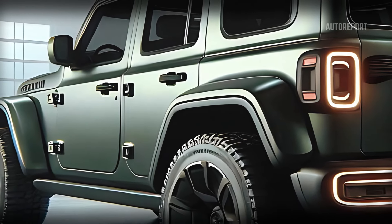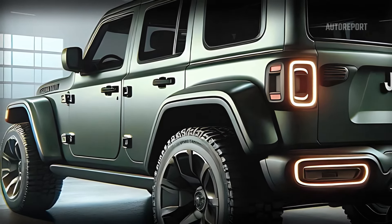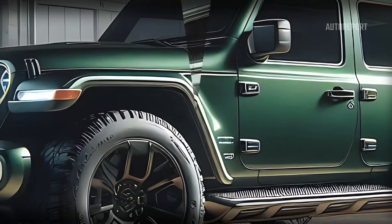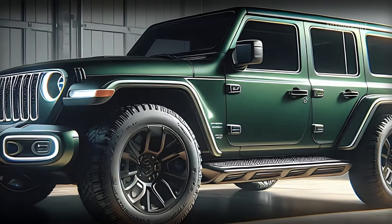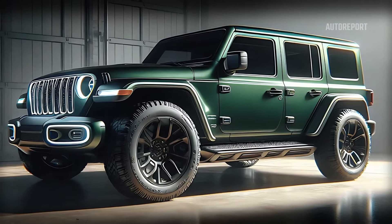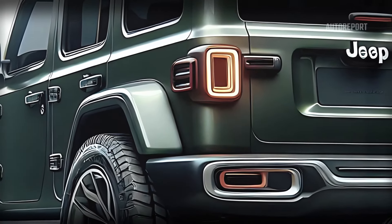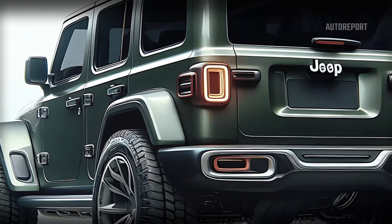Moving to the side, the Wrangler's silhouette remains unmistakably Jeep but with some futuristic enhancements. The wheel arches are more pronounced, housing all-terrain tires that are ready for any adventure. The doors are now made of lightweight high-strength aluminum, improving durability and efficiency. The side mirrors come with built-in cameras offering a 360-degree view to aid in maneuvering through tight spots.